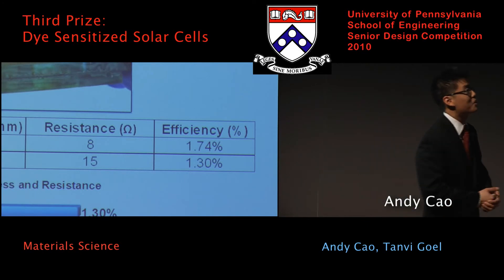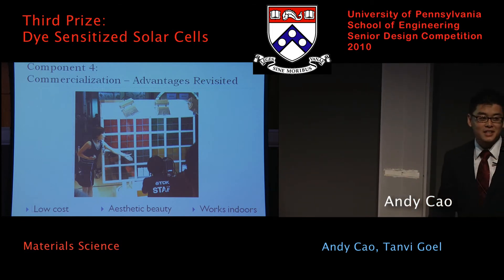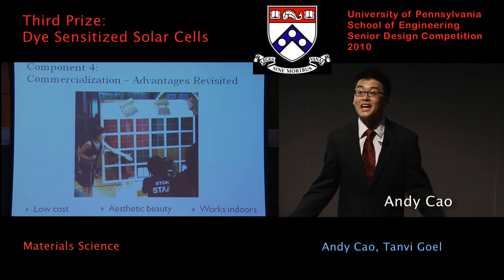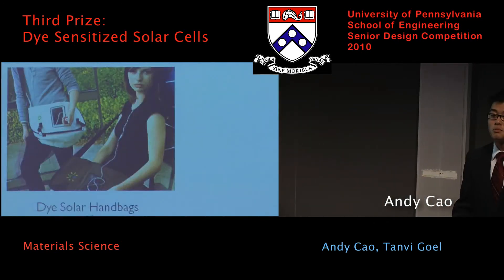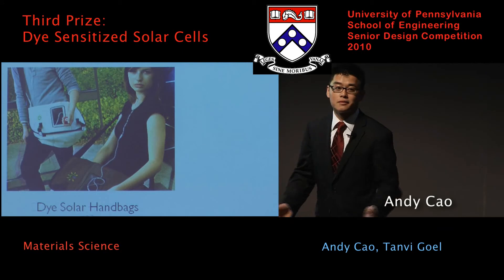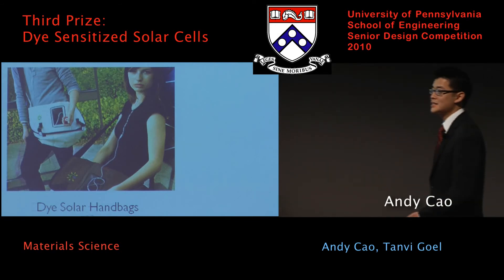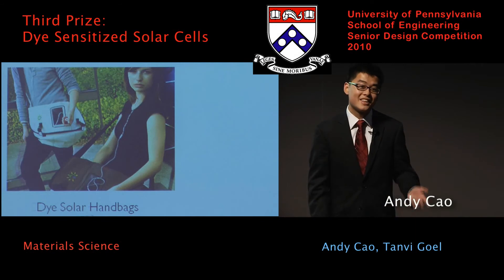Moving on to the exciting part — the commercialization potential. Going back to the three exciting things about dye-sensitized solar cells: they're low-cost, they're aesthetically beautiful, and they work indoors, as we just demonstrated without any sunlight at all. Consider this situation: you have a layover at JFK at 2 in the morning, you need to charge your phone, and you're running from gate to gate. With a regular silicon solar cell you're out of luck — the sun's on the other side of the world. But with a dye-sensitized solar cell, you can charge your phone by drawing power from the fluorescent lights in the airport. That is really exciting.